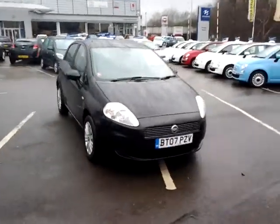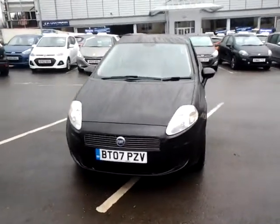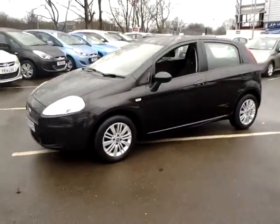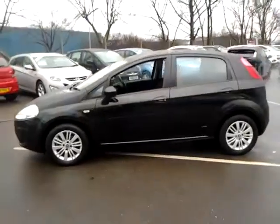Welcome to Sturgis of Leicester. Today we'll look at this 2007 07-plate Fiat Punto. This is a 1.2 Dynamic 5-door, which has covered just 42,000 miles. It is finished in metallic black with a cloth interior.